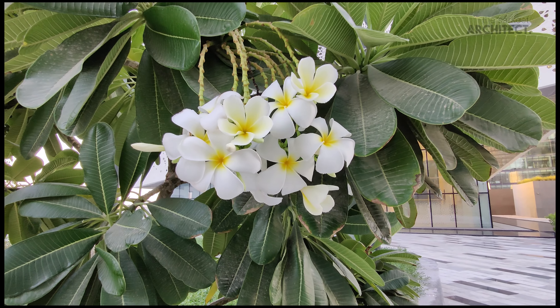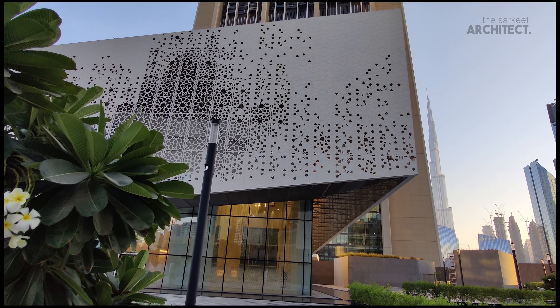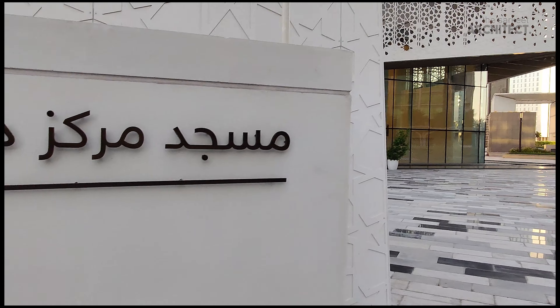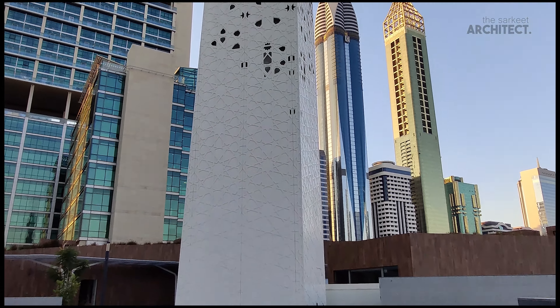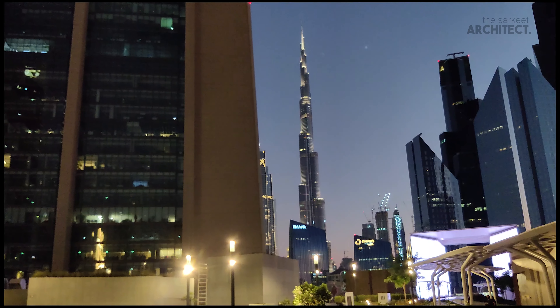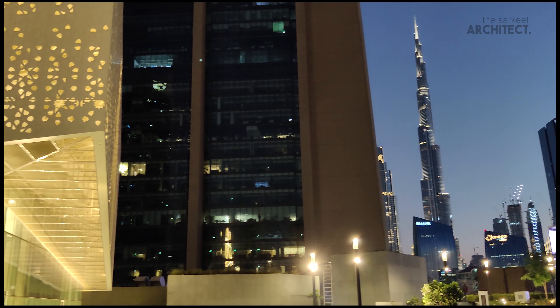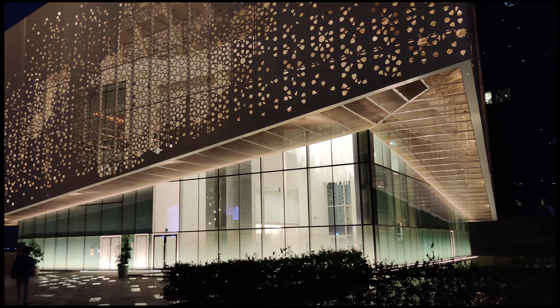The architecture firm for this project is RMJM, whose vision was to create a new vernacular style for mosque design in the UAE — a beacon of modern Islamic design that refers to tradition by re-interpreting the essence of traditional mosque design in a contemporary context. In essence, to create a simple exterior and a fabulous interior.